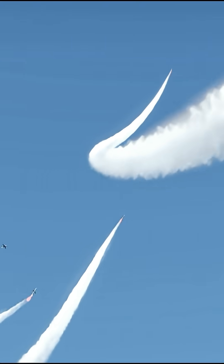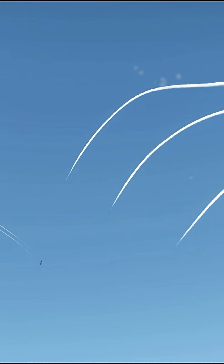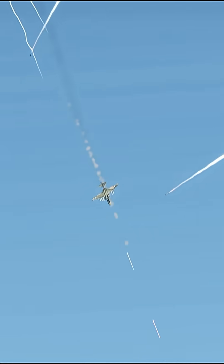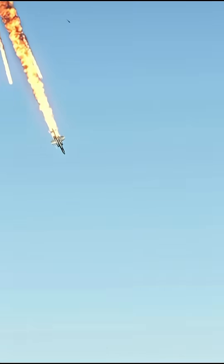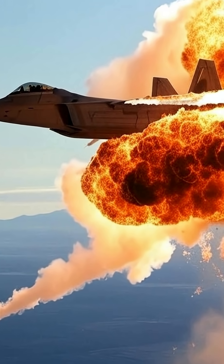Further, after detection, the S-500 employs an area saturation strategy by launching multiple coordinated advanced interceptor missiles, increasing the probability of a successful engagement. In this way, it is highly probable that the S-500 can engage fighter planes like the F-35 at distances over 180 kilometers.